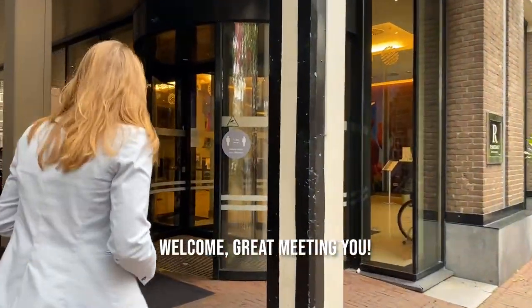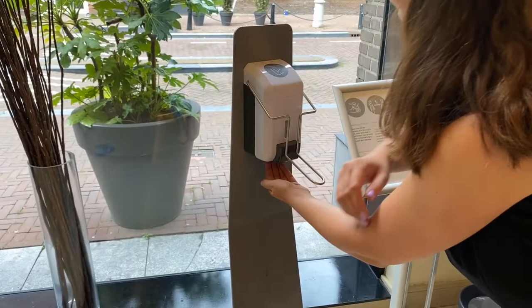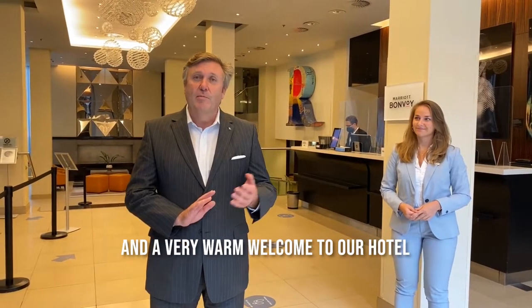Welcome, great meeting you. Good afternoon, my name is Ken. I am the general manager of the Renaissance Amsterdam, and a very warm welcome to the hotel.